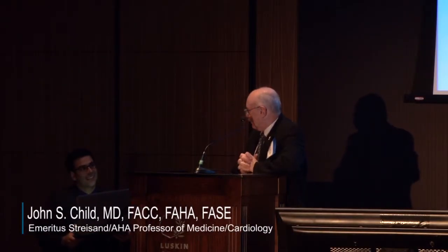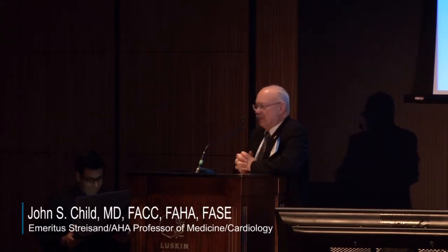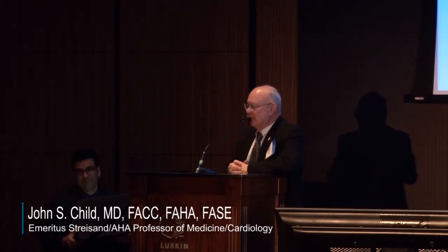We're going to have Dr. Avilhosin come in and tell us how to do hybrid procedures. You all met Dr. Avilhosin already, so I'm not going to introduce him.